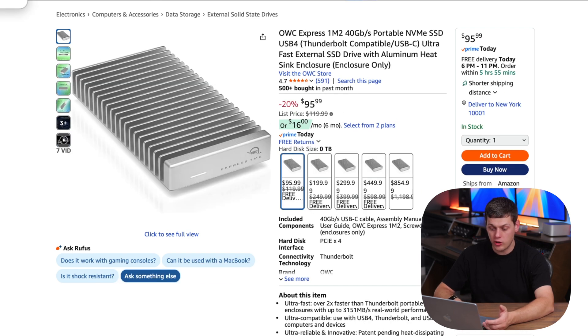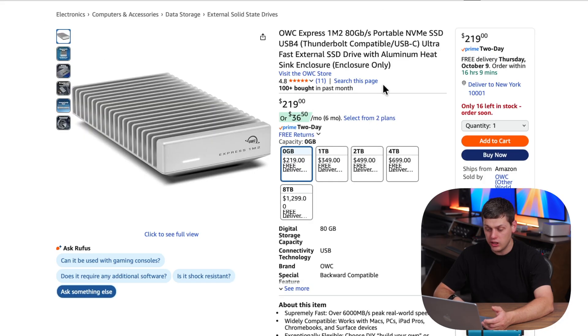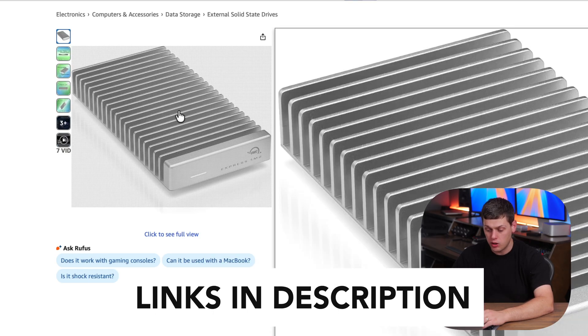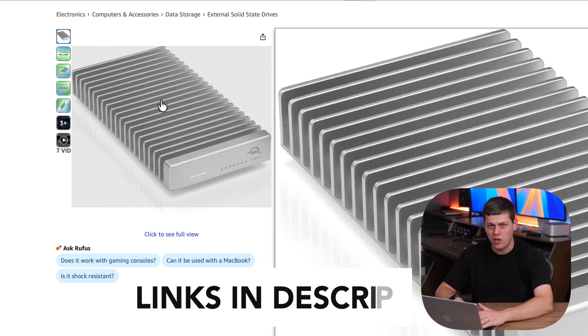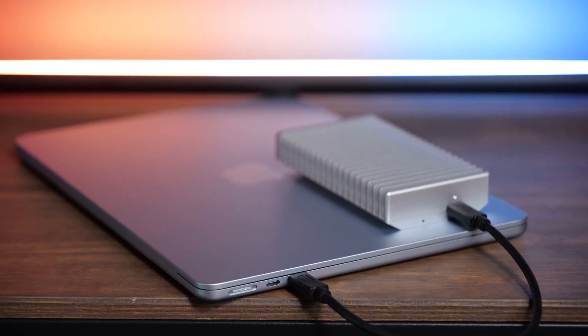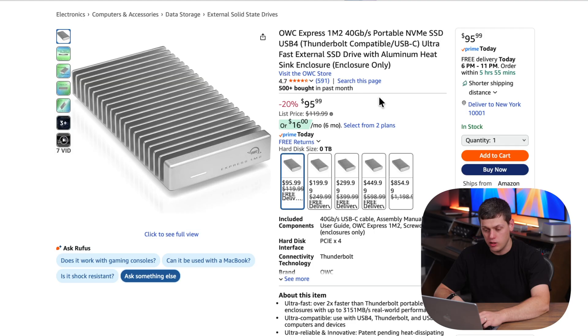Another great enclosure is the OWC 1M2, and there are two versions of it. There's the older 40 gigabit-per-second one, and also the new 80 gigabit one, which works with Thunderbolt 5. The 80 gigabit one is going to be insanely fast. It's not on sale yet because it's pretty much brand new, but the 40 gigabit-per-second one is one I would really recommend because it's got this heatsink-looking design.